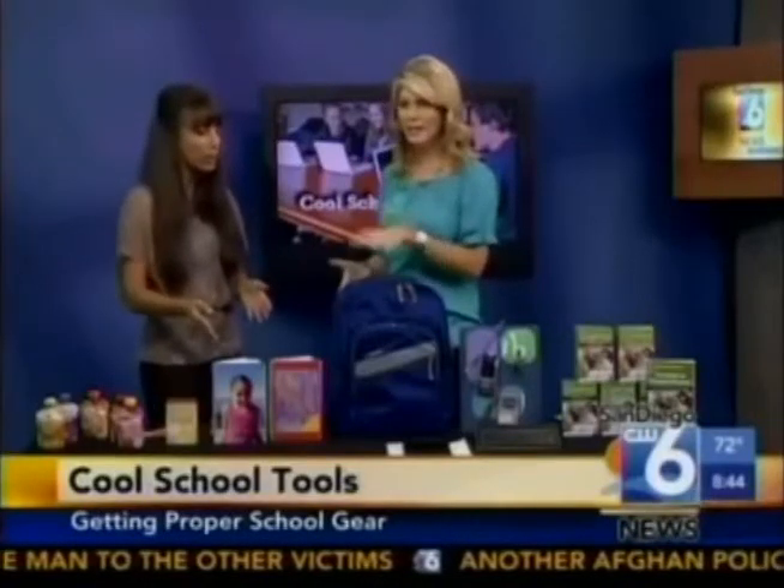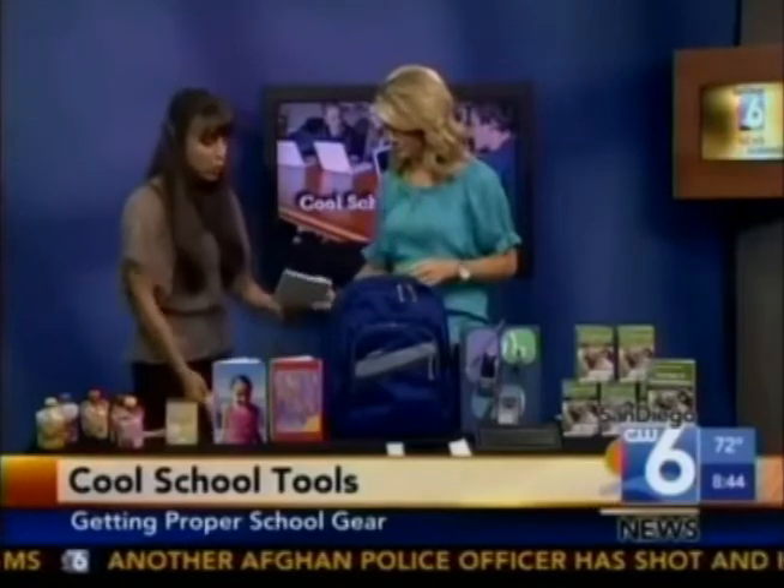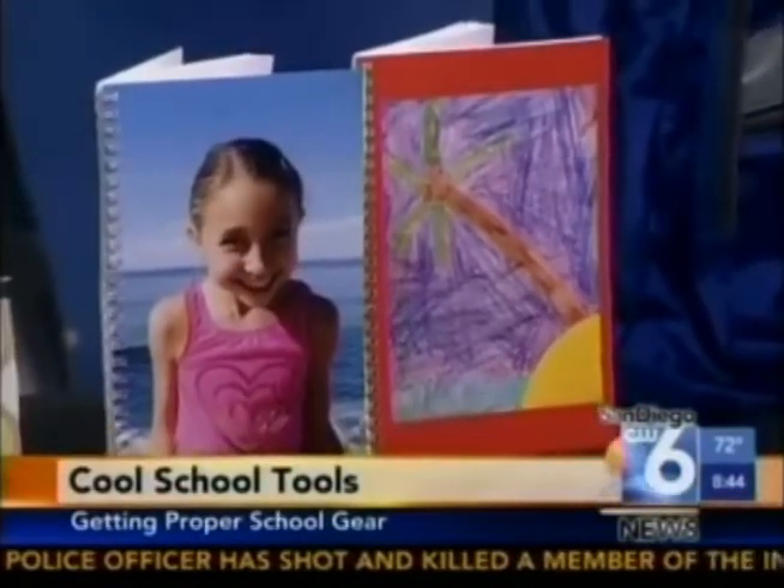This is also really cute from Print Art Kids. Personalized notebooks — you can upload either an image or your child's favorite artwork, and they can use it at school or it could be a personal journal.